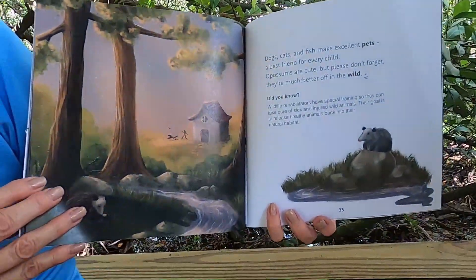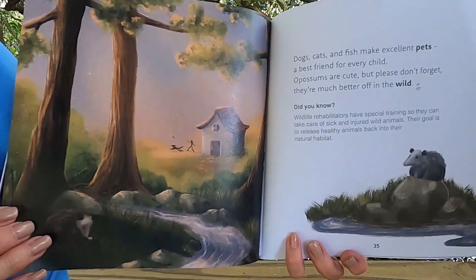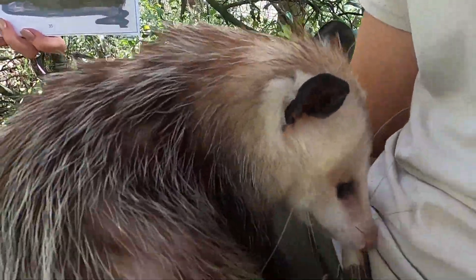Dogs, cats, and fish make excellent pets, a best friend for every child. Opossums are cute, but please don't forget they're much better off in the wild.